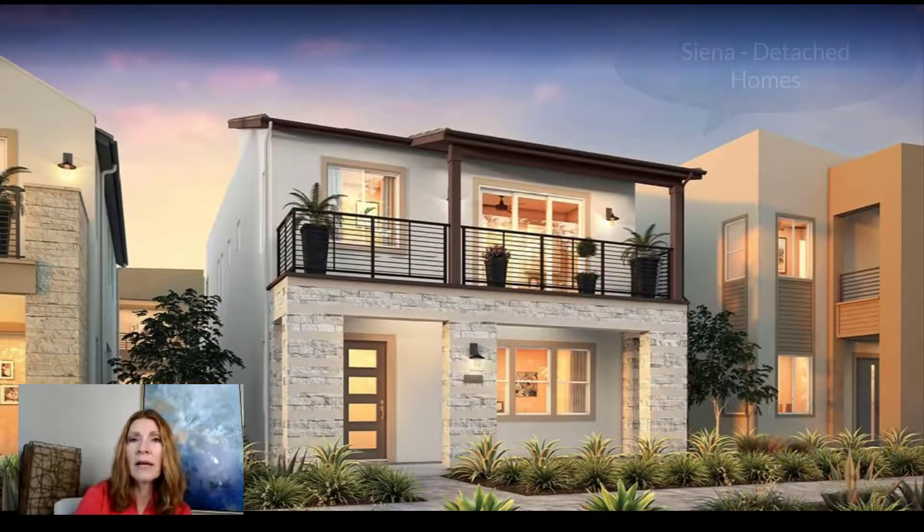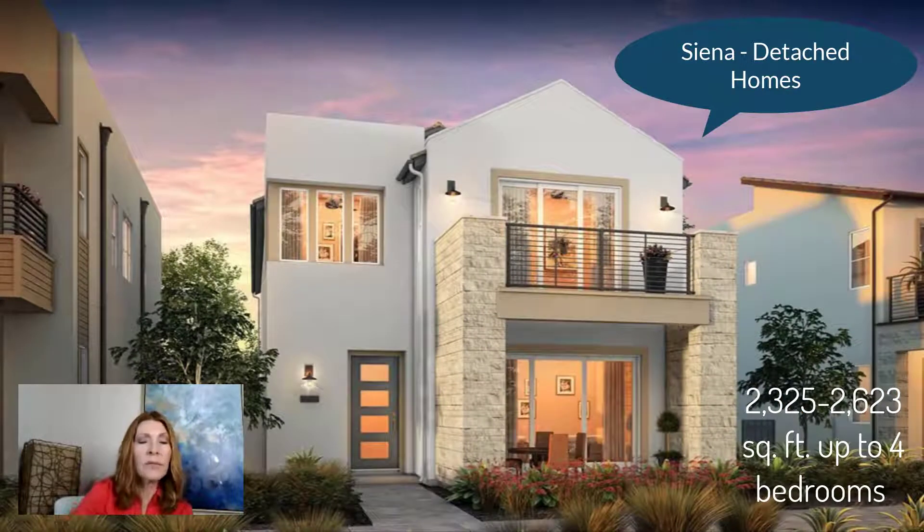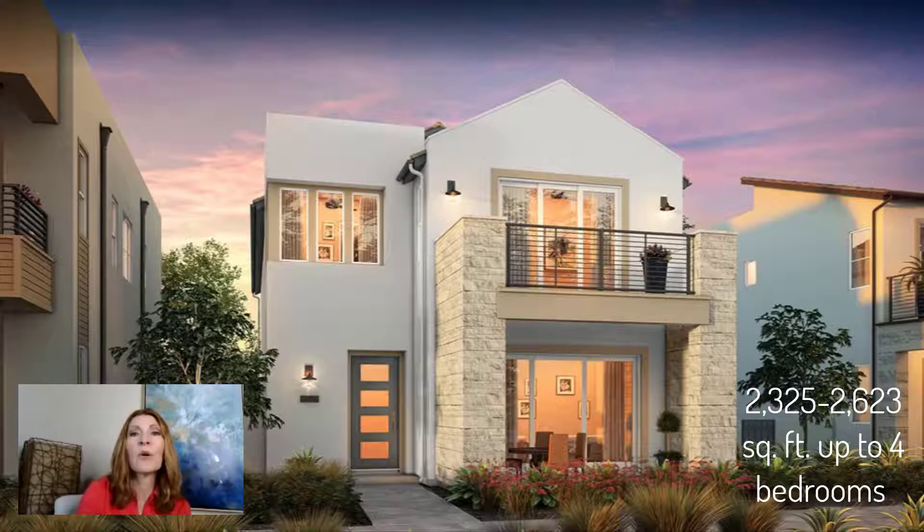Then we'll have the Sienas — a single family residence. I've put two of the models here so you can see what they're going to look like. This will be 2,300 to 2,600 square feet with up to four bedrooms, four bathrooms, EV plugin, and a two-car garage. Remember, there will be five builders total, so this is only one of them. As soon as the other builders start showing what they're going to build, I will let you know and keep you updated.